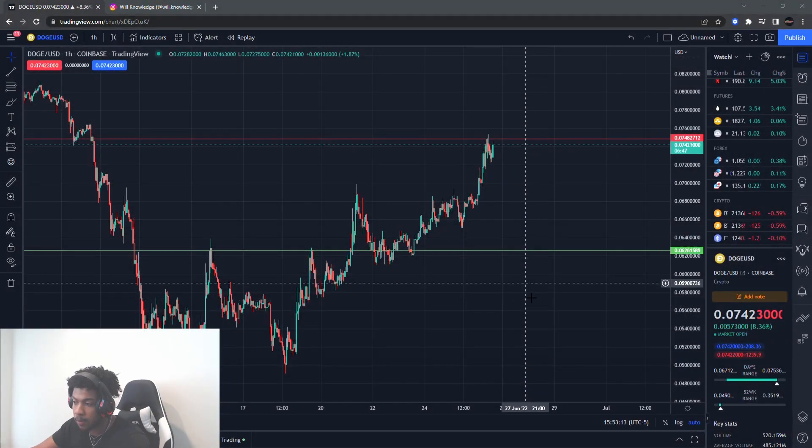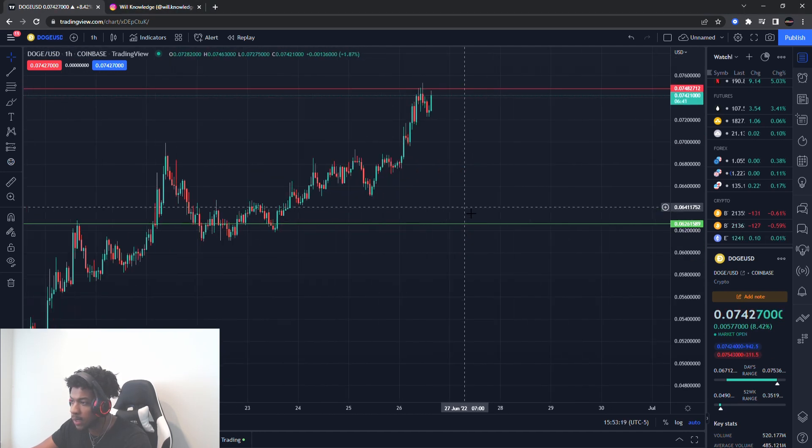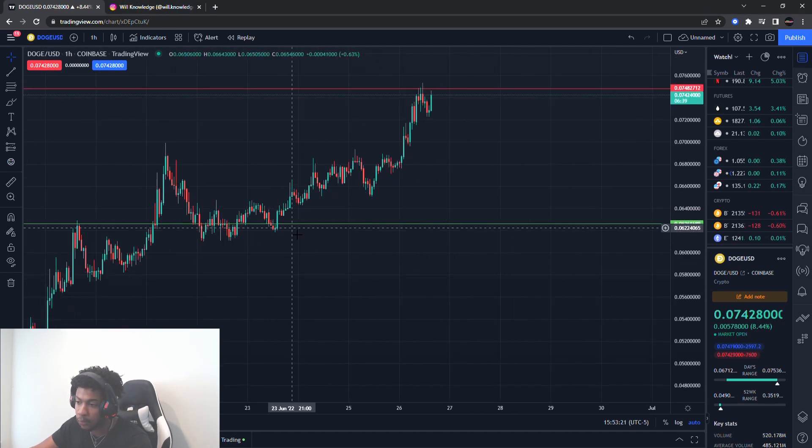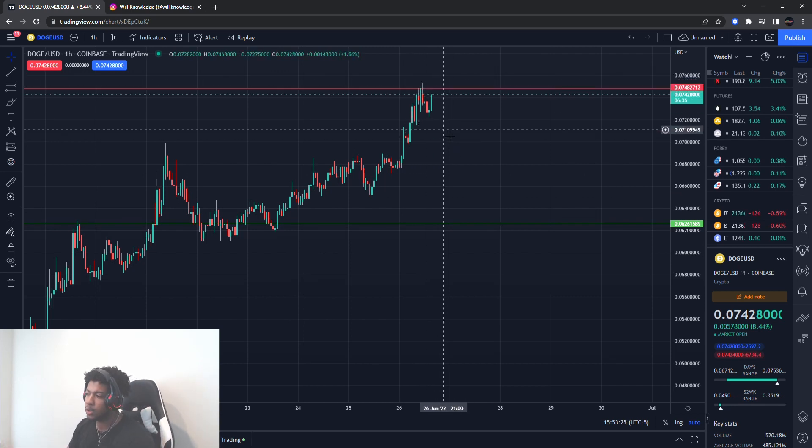What is up, it's your boy Will back with another video. We're going to be talking about Dogecoin, ticker symbol DOGE. You can already tell the old levels that I gave you guys hit perfectly — I gave you guys a buying level and an exit level. I'll be giving you guys my new levels I'm looking out for on Dogecoin for the next play, so congrats to everybody that actually used those levels.